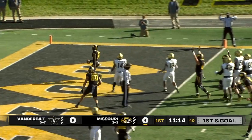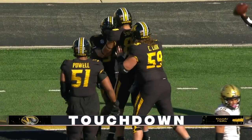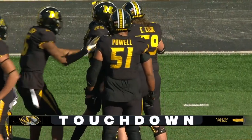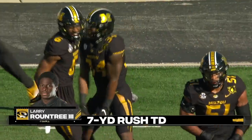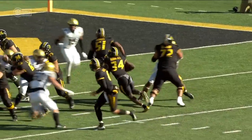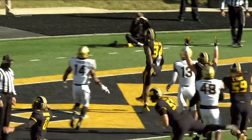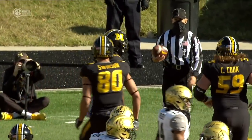On first and goal, handoff, touchdown Missouri. Larry Roundtree for the sixth time this year on the ground. Exactly how Missouri wanted to start this ball game — defense gets Vandy's offense off the field, and then you use your best threat in Larry Roundtree to punch it in the end zone and put Missouri on the board early.